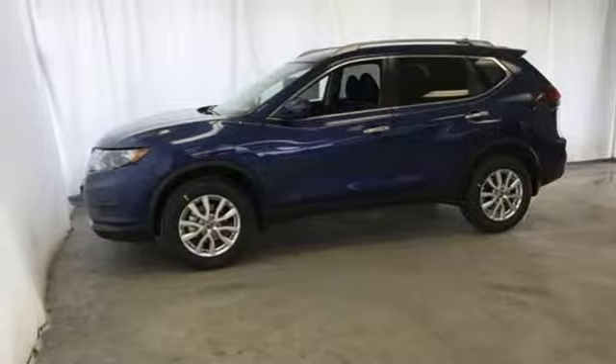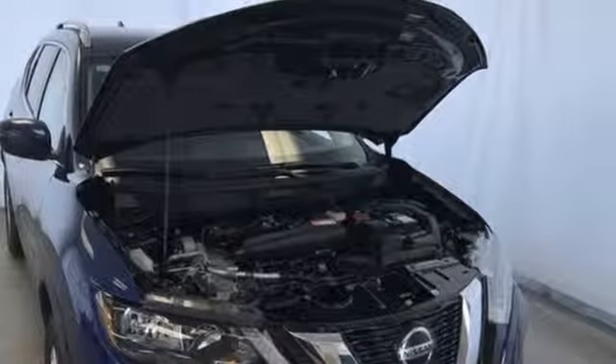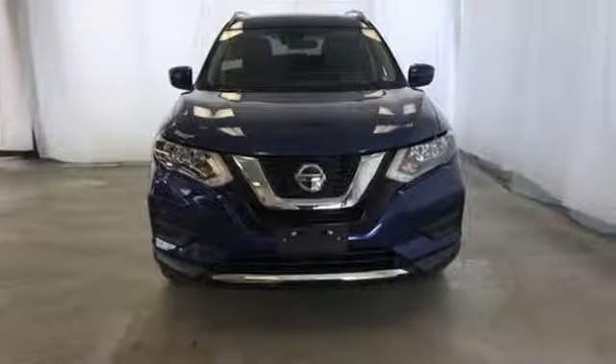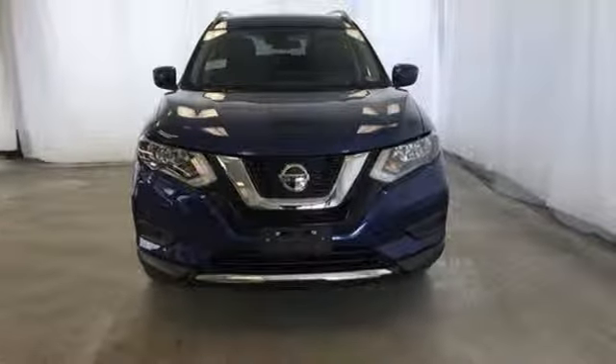Continuously variable automatic transmission, aluminum wheels, gas pressurized shocks, and an I-4 engine. Nissan excites the senses. See what it can do for you when you take it for a test drive.